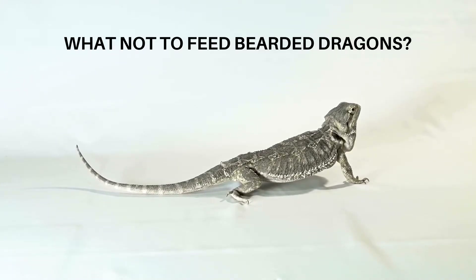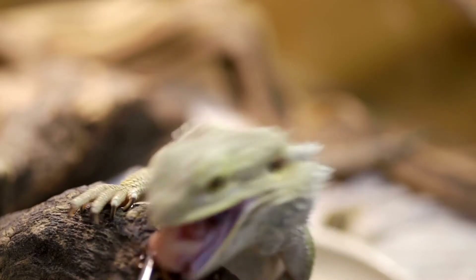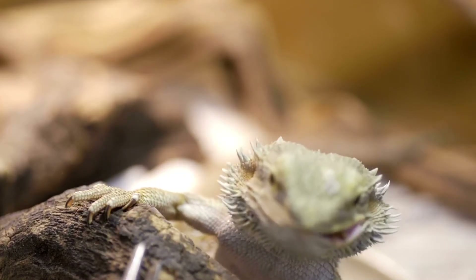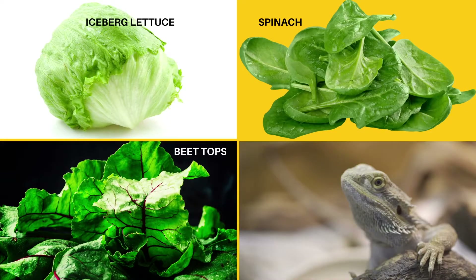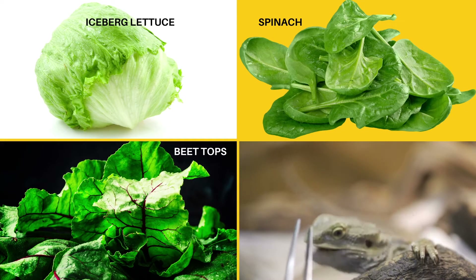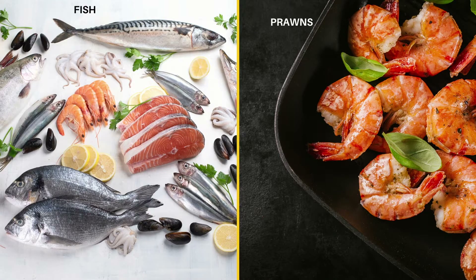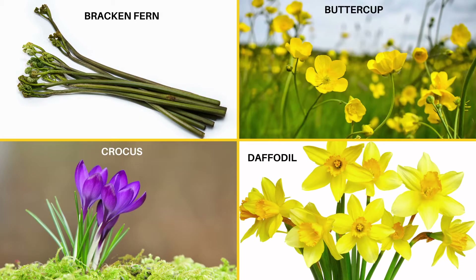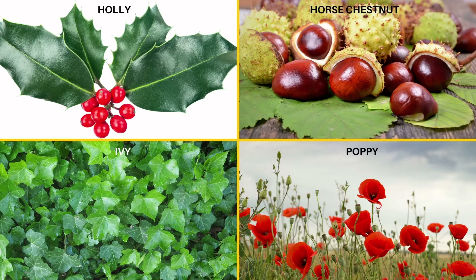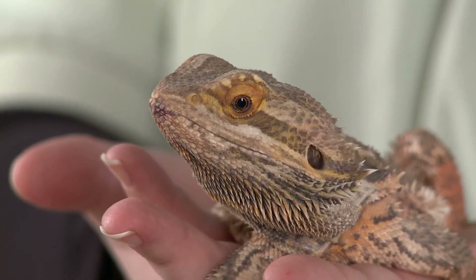Now let's discuss what not to feed bearded dragons. There are certain food items that bearded dragons cannot eat. Since they will eat things that are harmful, it is your responsibility not to give them in the first place. Foods to avoid include iceberg lettuce, spinach, beet tops, insects captured in the wild, fireflies, avocados, rhubarb, and fish or seafood such as prawns. There is also a long list of wild plants that are poisonous, including bracken fern, buttercup, crocus, daffodil, holly, horse chestnut, ivy, oak, and poppy. Remember, if you aren't 100% sure it's safe, don't give it to them.